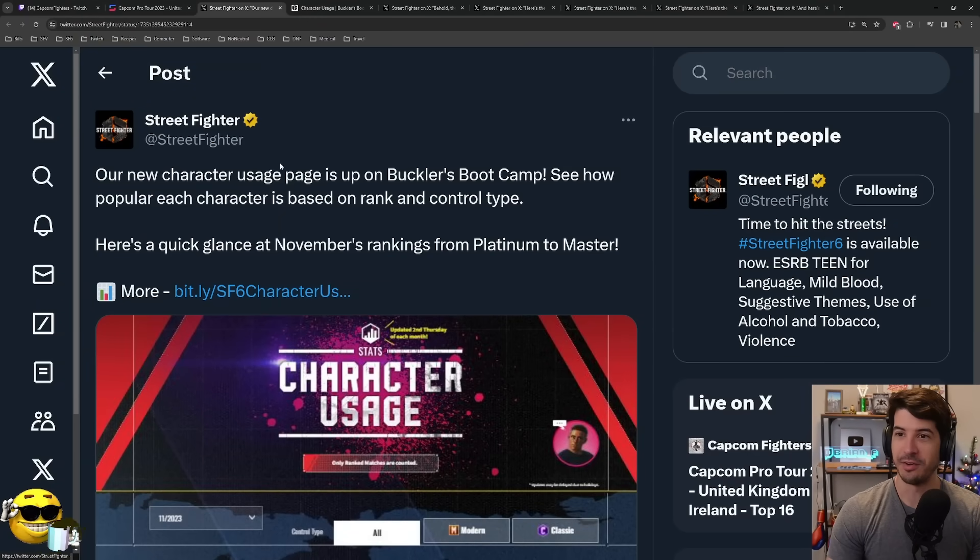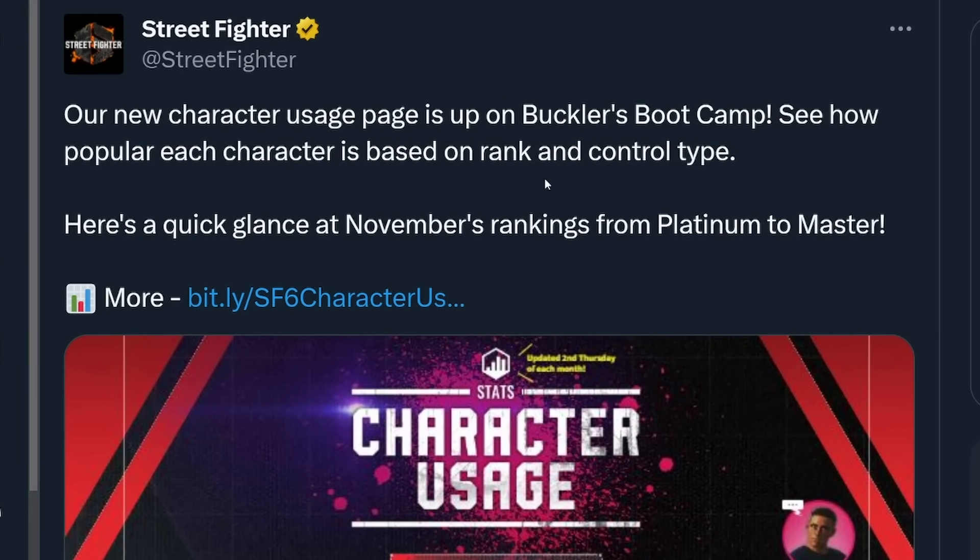We had some interesting developments from the Street Fighter Twitter account. They put out a new resource for us to take a look at. The new character usage page is up on Buckler's Bootcamp — you can see how popular each character is based on rank and control type.